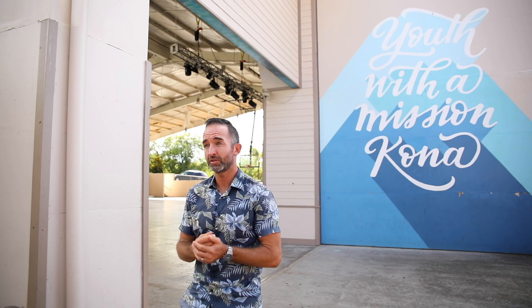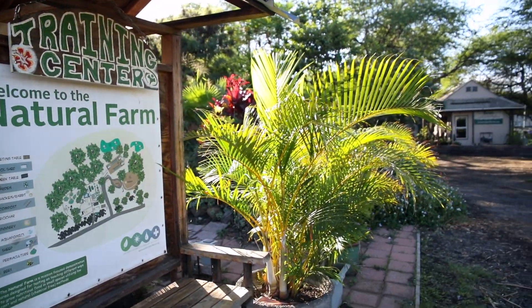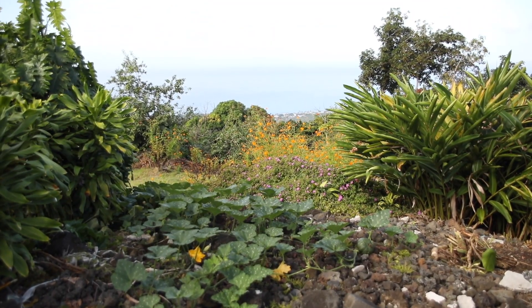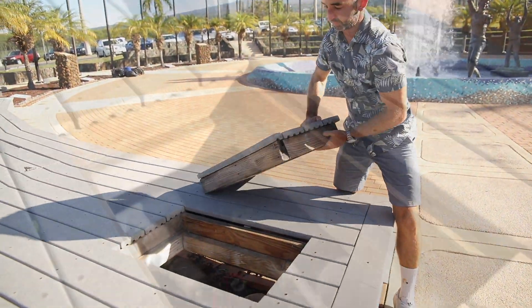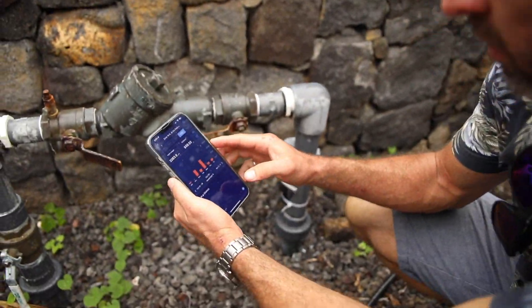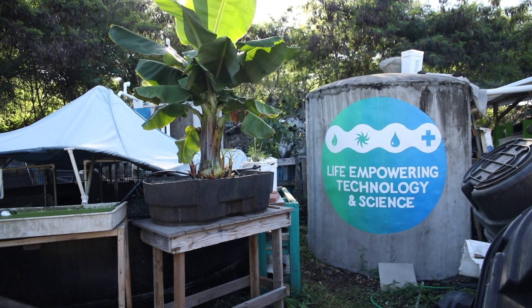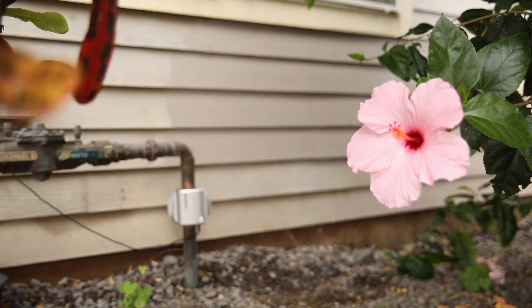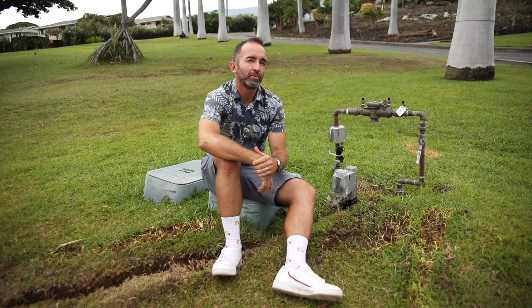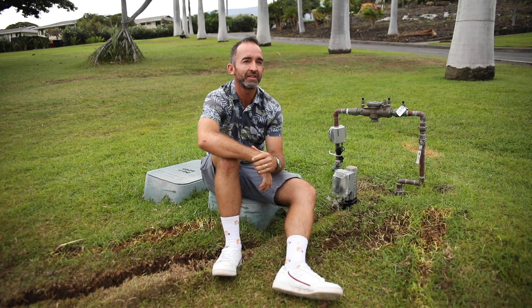Water is extremely limited and expensive here in Hawaii, so we're wanting to be wise about how we're spending our water. More significantly for the campus, we have the opportunity to develop 62 acres right behind me, but cannot get any approvals until we reduce our water use and demonstrate that we're using water wisely. My mission with BlueBot is to have a more granular monitoring system for our water on this 46-acre campus here at the University of the Nations.